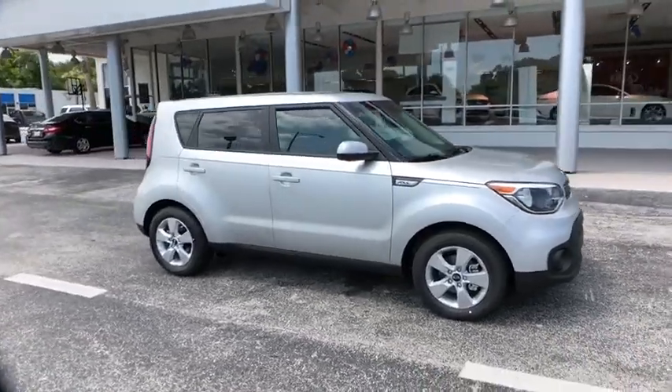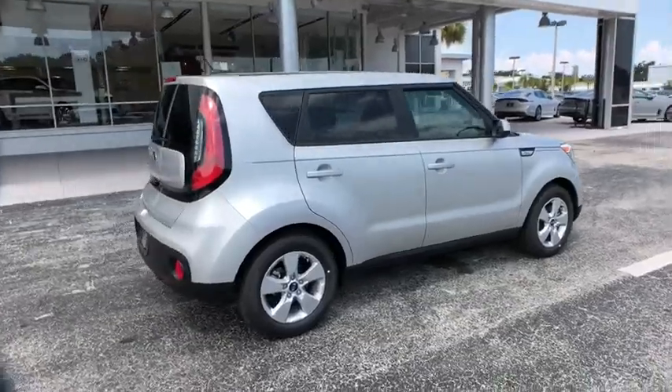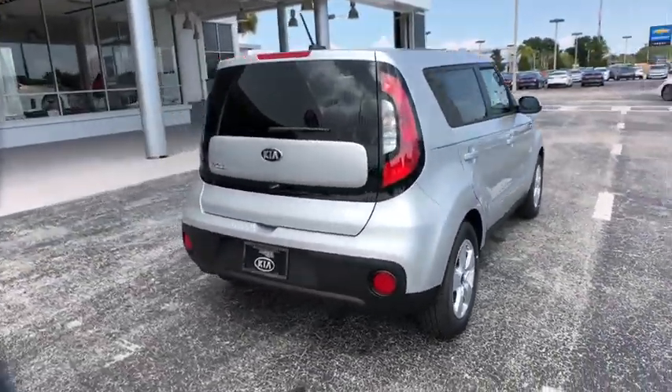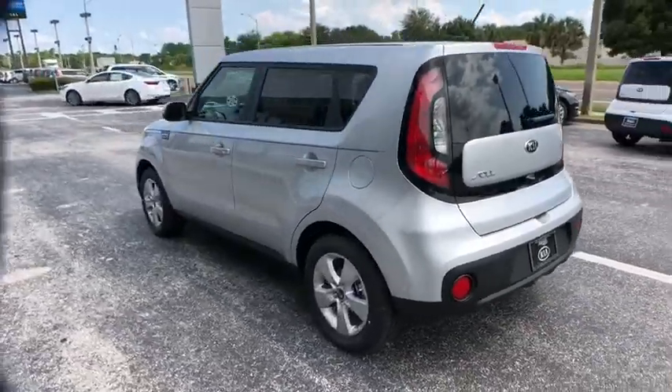2019 Kia Soul. The Soul is quick and ready with its innovative catchy style, a sharp, roomy and well-fitted cabin, and a comprehensive list of safety and fun features.